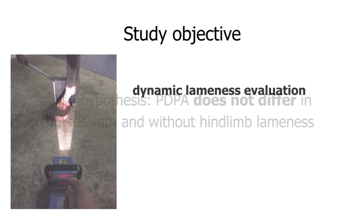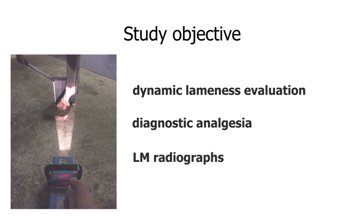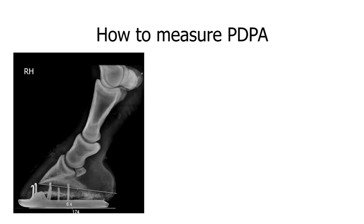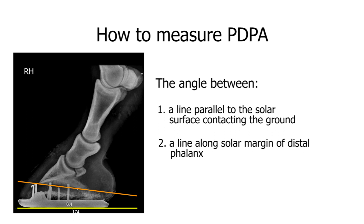Data collection involved full dynamic lameness evaluation, diagnostic analgesia to localise the lameness, and lateral-medial radiographs of the hind feet, which were always part of a larger protocol for radiographing the hind limbs for lameness. The plantar distal phalanx angle is clinically easy to measure on a lateral-medial radiograph as the angle between a line parallel to the solar surface contacting the ground, as indicated by the yellow line on this radiograph, and a line along the solar margin of the distal phalanx, as indicated by the orange line.